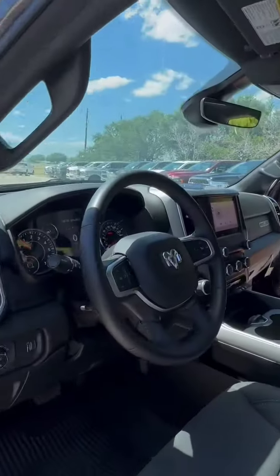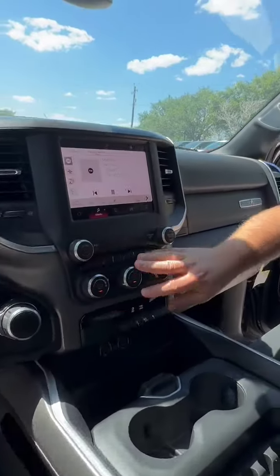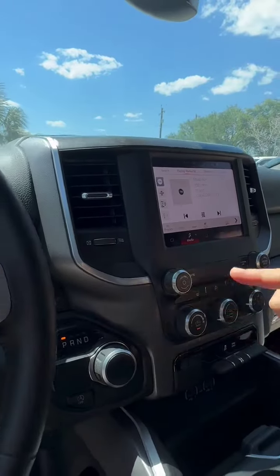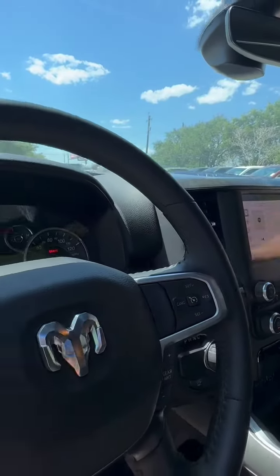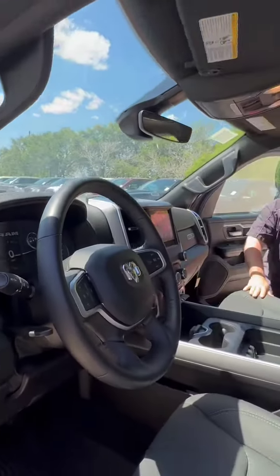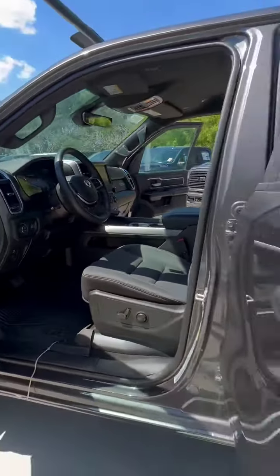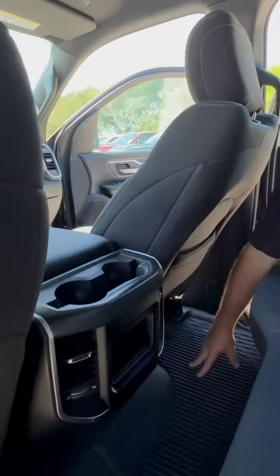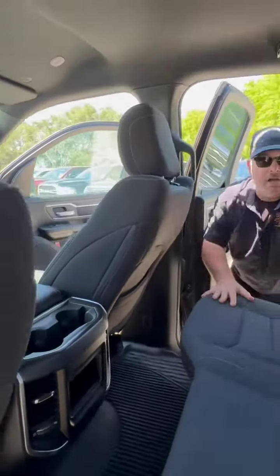Inside, heated premium cloth, big console connectivity. Also, our climate controls and radio controls for our Uconnect. There's our shifter right there, traditional gauge cluster, digital driver information station, leather-wrapped steering wheel, and the big floor mats. Of course, seating for five in the back, and we do have rear air and more big rubber floor mats for our passengers.